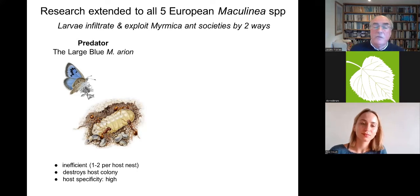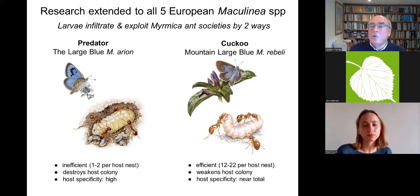It turned out there are two types of lifestyle within the genus. Our species, the large blue, has the most primitive lifestyle: once in the ant's nest it simply feeds on ant grubs — a very inefficient way of exploiting the resources. You only ever get one or two butterflies per nest, and it destroys the host colony. To survive in a Myrmica sabuleti nest without being torn apart, the caterpillar needs very close mimicry of the ants.